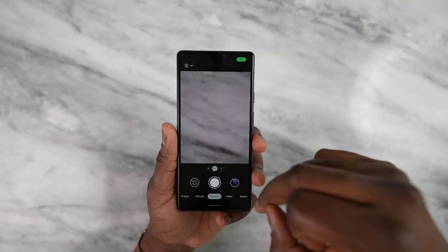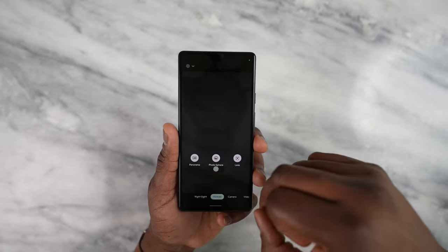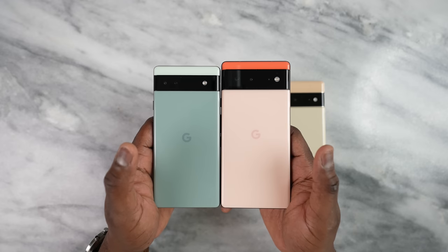Moving to the rear, this is where the Pixel cameras really stand out. You've got two 12-megapixel cameras — one wide and your main lens — and of course the flash. That's the standard new Pixel candy bar layout for your camera lens.